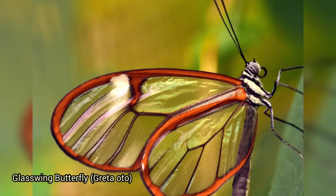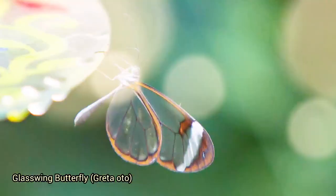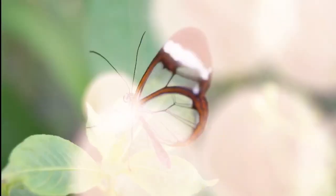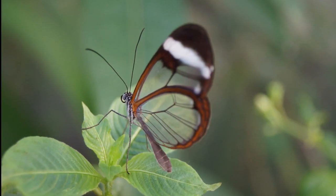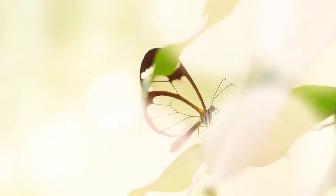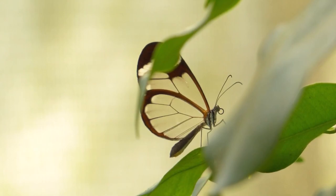The glasswing butterfly is a beautiful insect known for its translucent wings. These wings lack the colorful scales found in most butterfly species, giving them a glass-like appearance. This unique trait helps them blend into their surroundings and evade predators. They're primarily found in Central and South America and are admired for their delicate and ethereal appearance.